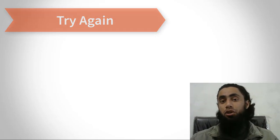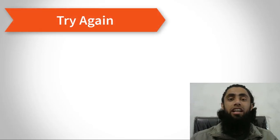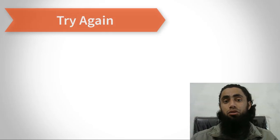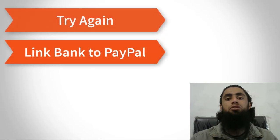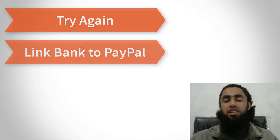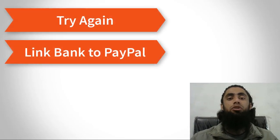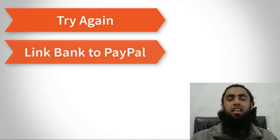If you are still facing the issue, the next solution is to link your bank account directly with your PayPal account. That is a simple process, and then you can purchase any product using your PayPal account where the transaction is done directly from your bank account. This is a more secure and genuine process.